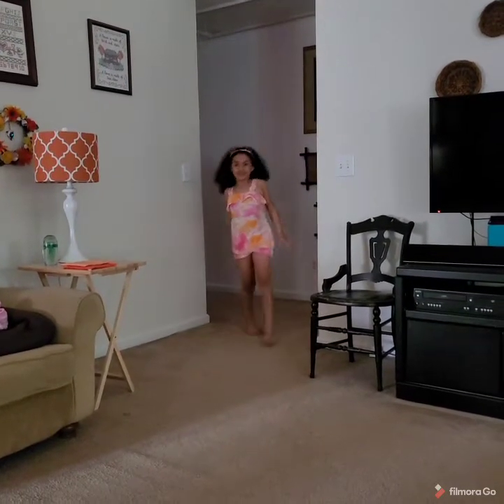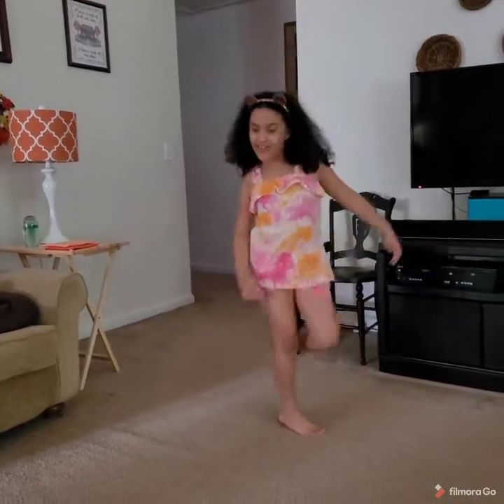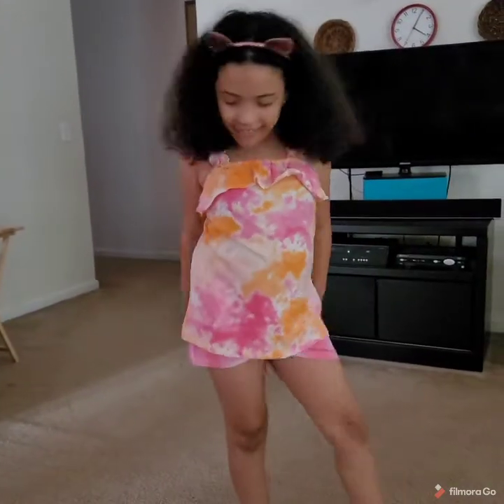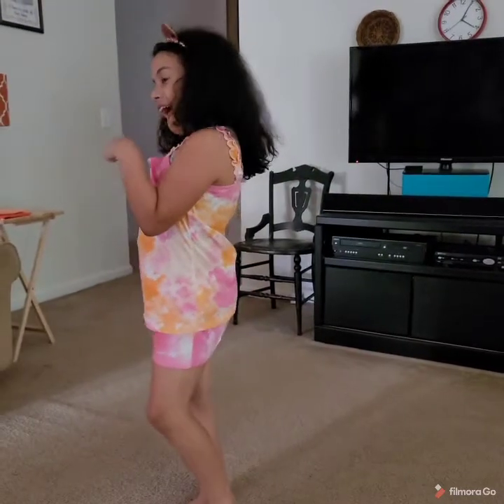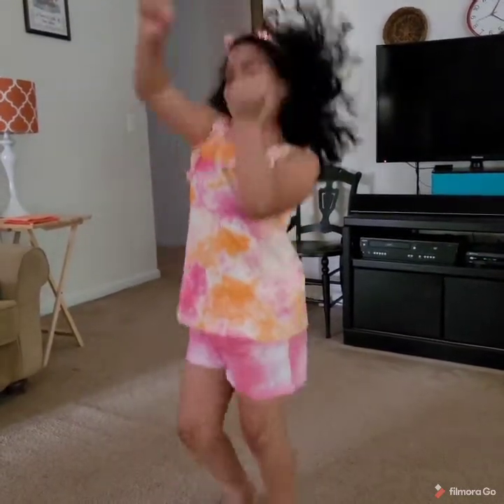Here comes Sadie in a nice pink and orange ensemble that is good for hitting the beach or playing tennis.